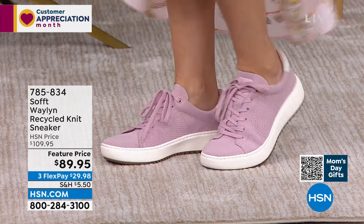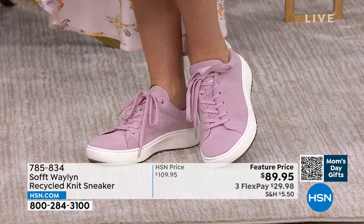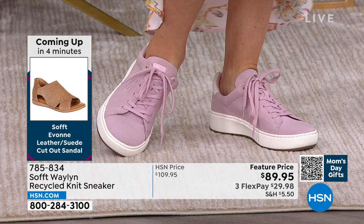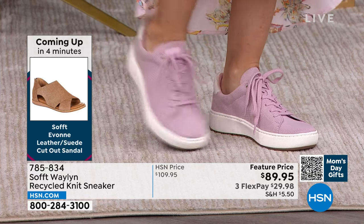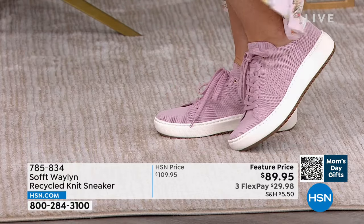Gone are the days of asking: where are we parking versus where the restaurant is? These shoes go with everything. Walk down the pier, walk down the beach, walk to the restaurant — don't pay for valet parking because they're that comfy.